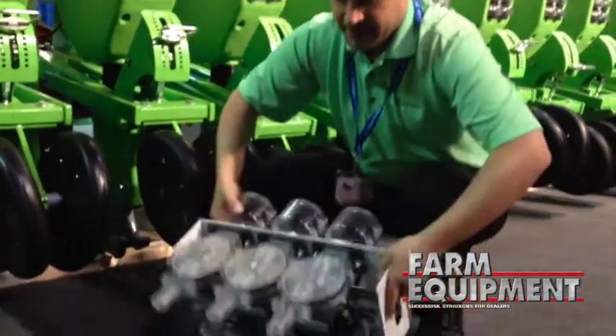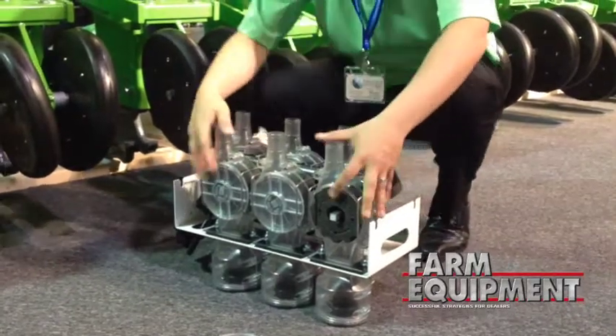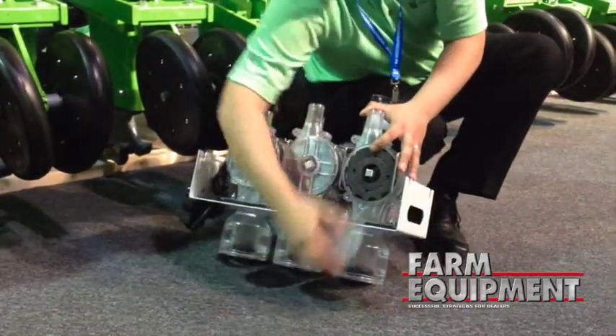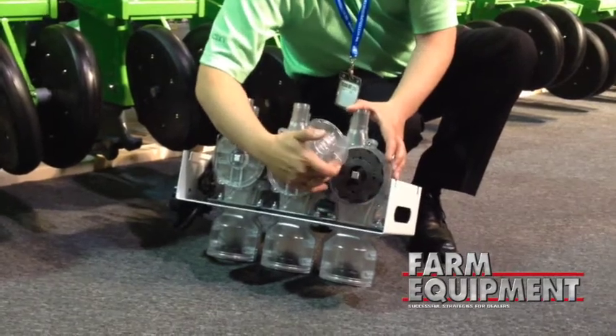The system is electronically metered off of stepper motor technology, which is very reliable. As you can see here, you take the side plate off and we have the foam rollers, which roll your product out at varying rates.